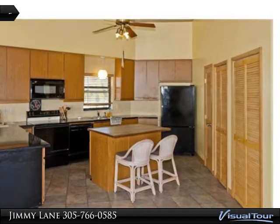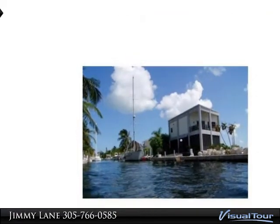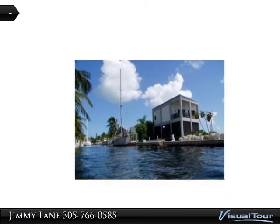Built using pre-stressed concrete slabs, this home offers the best in Atlantic Ocean views with the comfort of knowing it can withstand what Mother Nature has to offer.